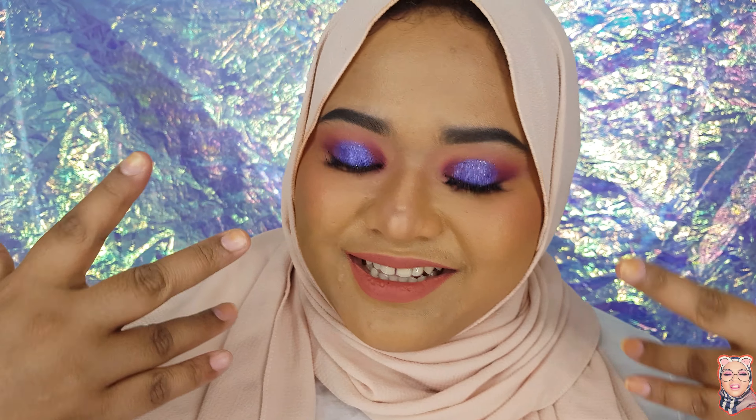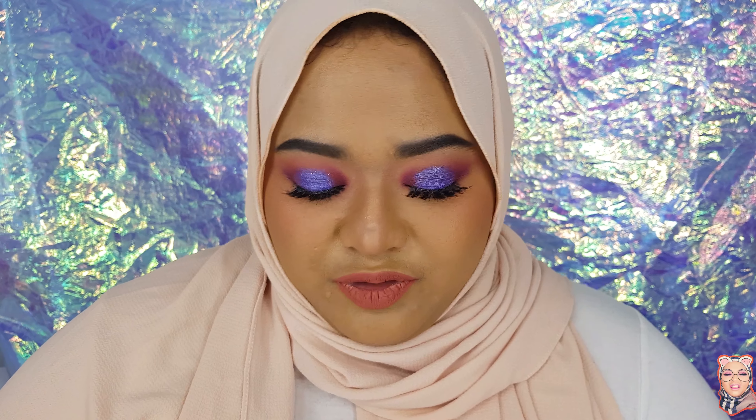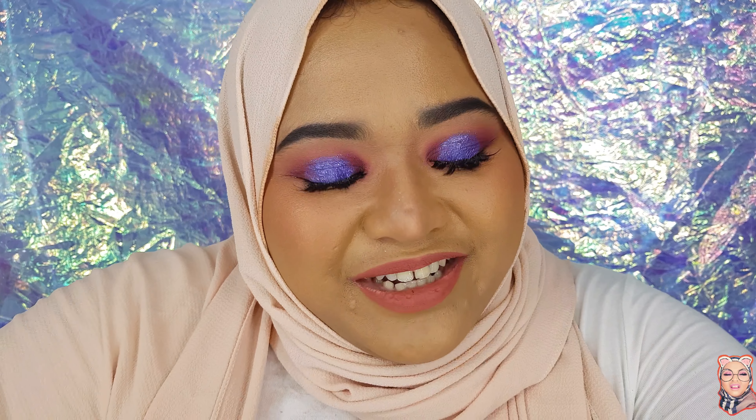I actually did a makeup look using these products. Since she only provided the base products, I just used them for my base. For the eyeshadow and all of that, you'll have to wait for the tutorial to go live on my Instagram — head over to aliabintakdesign on Instagram to see the full look.